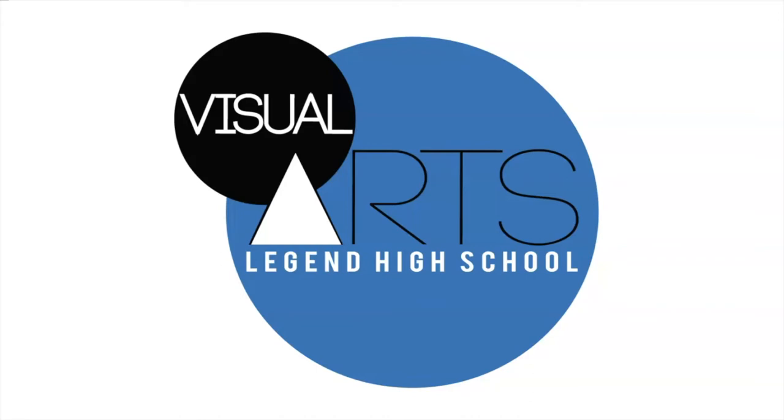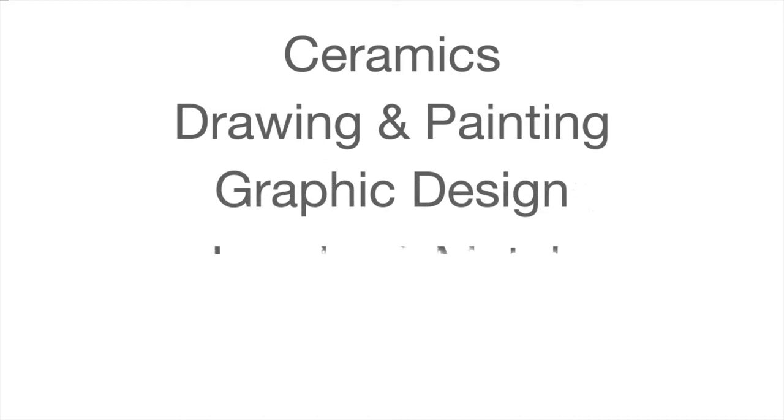Here at Legend, we have five different choices for students when it comes to their visual arts classes. We have ceramics, drawing and painting, graphic design, jewelry and metals, as well as photography.